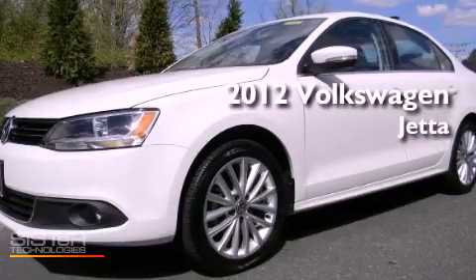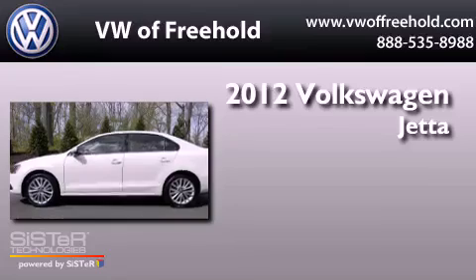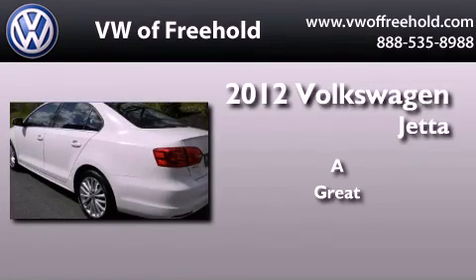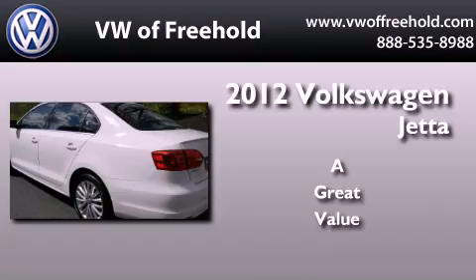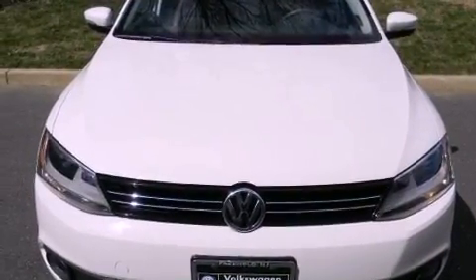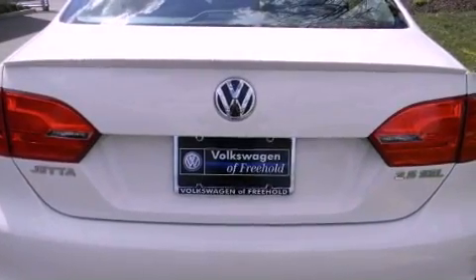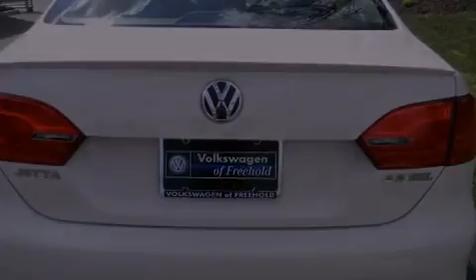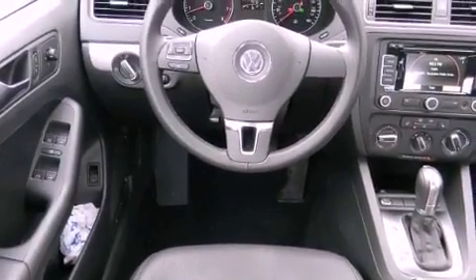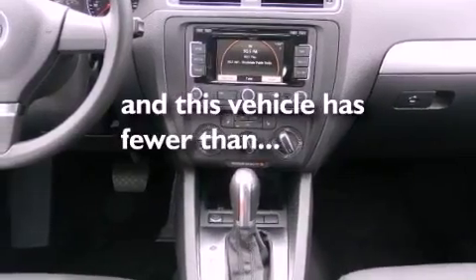This is a certified pre-owned 2012 Volkswagen Jetta. Features include heated seats, heated washer fluid, alloy wheels, a CD player, leather seats, a security system, traction control, an anti-lock braking system, and air conditioning with automatic climate control. This vehicle has less than 8,000 miles.